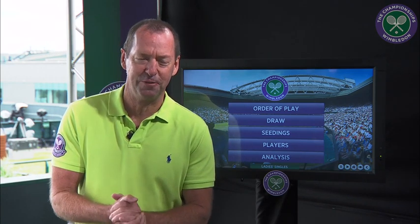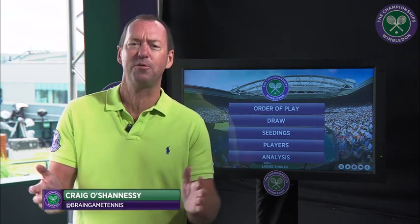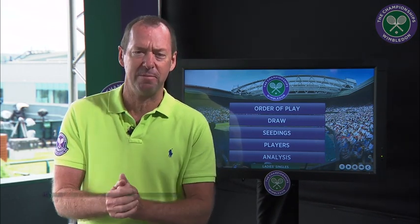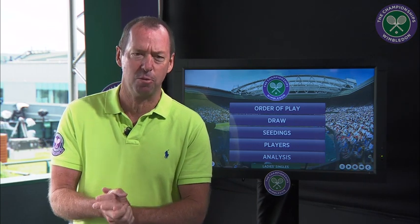Can Marcus Willis defeat Roger Federer today? Of course he can. We've got to believe what he's already done — winning seven matches to be at this point is quite remarkable.